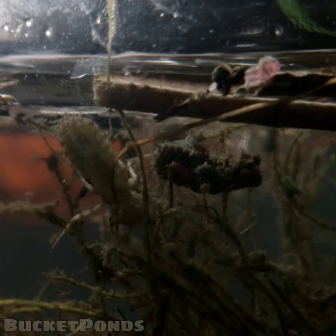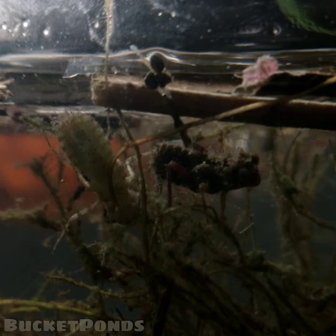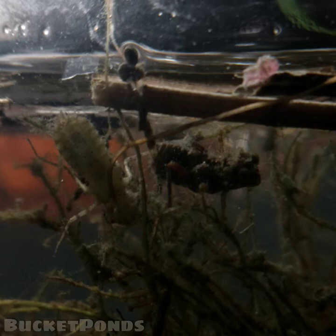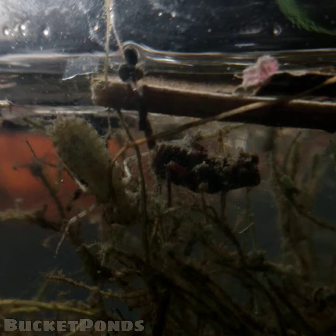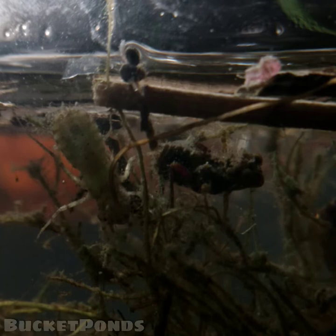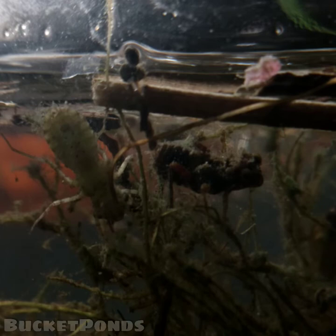We also have some dragonfly larvae. These larvae I will most likely release into my ponds outdoors in the hopes that we'll have some new types of dragonflies show up probably next year. There's also a nice case worm scooting around up top. We have a light yellow, light green dragonfly larvae and a dark green or black dragonfly larvae as well. So I'm hopeful that we'll have at least one or two new species show up in my ponds.